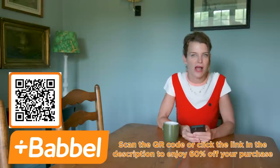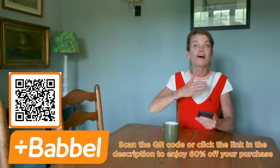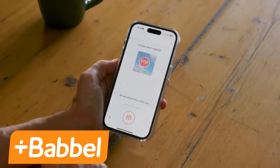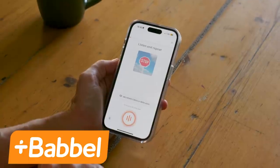Fall is back to school, and that doesn't just mean for those studying in full-time education. It's the season of learning for all of us if we choose to do so, and that's exactly what I'm doing with my Babbel subscription. I've been on an Italian journey for over two years now and I proudly stand at a B2 intermediate level, all thanks to Babbel.